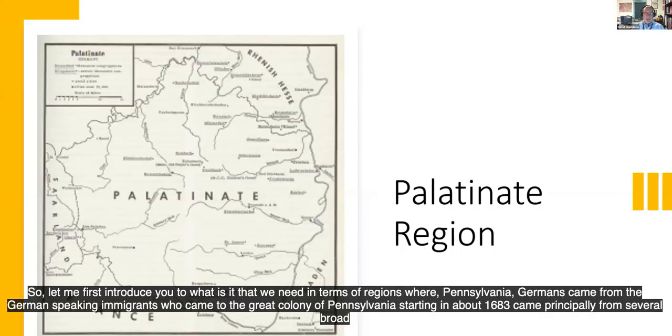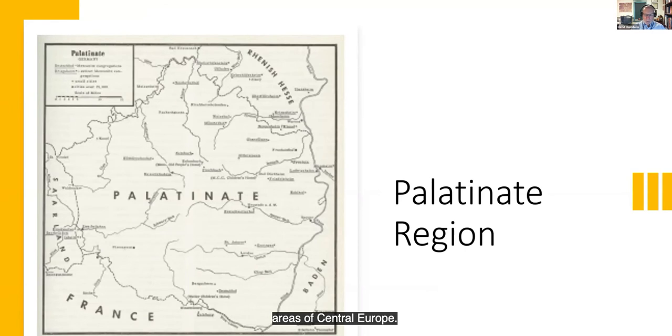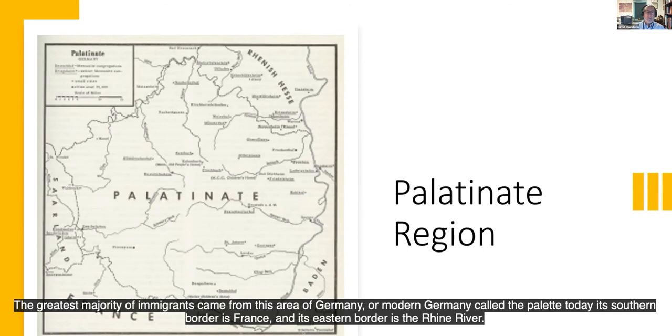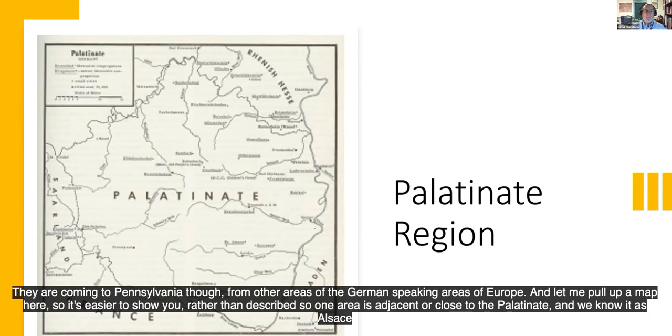Let me introduce what we mean in terms of regions where Pennsylvania Germans came from. The German-speaking immigrants who came to the great colony of Pennsylvania, starting in about 1683, came principally from several broad areas of Central Europe. What links all of these folks together is not the country — because remember, in the 17th century, Germany does not exist — but instead it's their language. The greatest majority of immigrants came from this area of modern Germany called the Palatinate, whose southern border is France and eastern border is the Rhine River. They are also coming from other areas of the German-speaking regions of Europe.